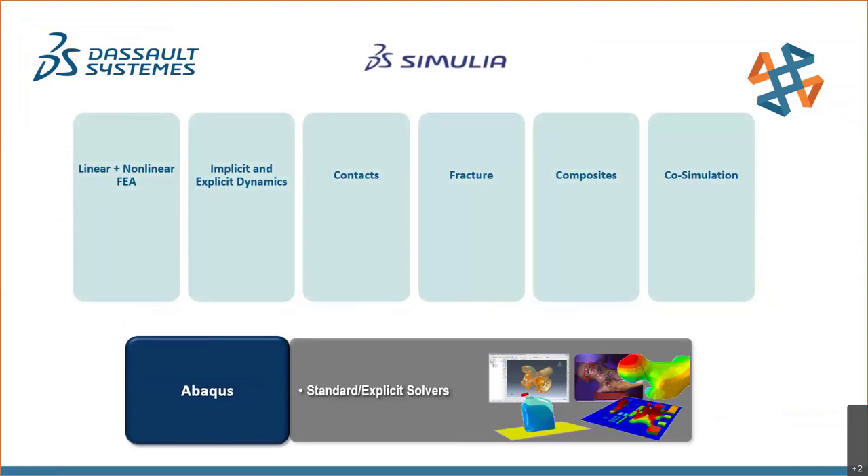Abaqus can handle linear and non-linear analysis and incorporates either implicit or explicit solvers. Non-linear solutions using the explicit solver and advanced general contact algorithm, along with fracture mechanics, allow capturing true-to-life events like vehicle crashes with high strain and plastic deformation. Composite shell elements are available, and co-simulation with other tools like the Dassault XFlow program allow Abaqus to interact with other software.